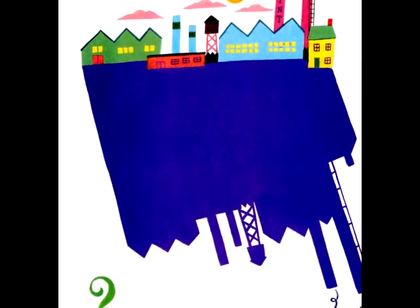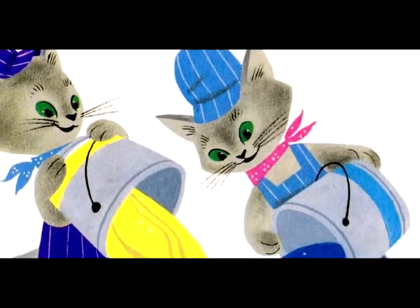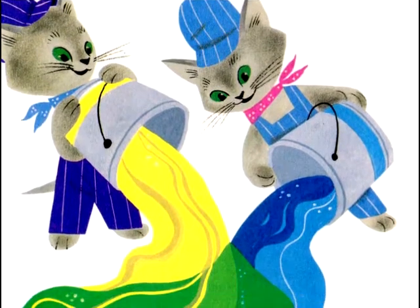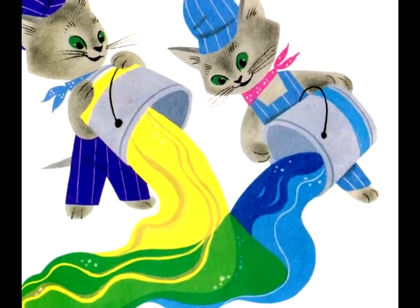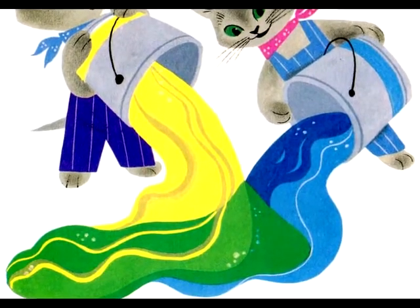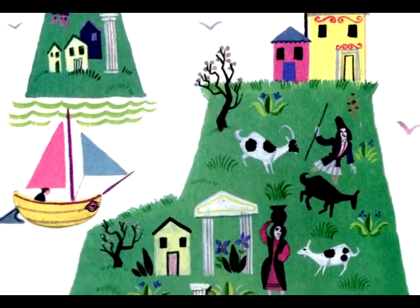And then... Oh, wonderful kittens. Oh, Brush, oh, Hush. At last, almost by accident, the kittens poured a bucket of blue and a bucket of yellow together. And it came to pass that they made a green as green as grass. Green as green leaves on a tree. Green as islands in the sea.